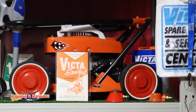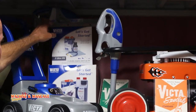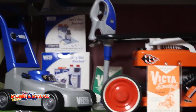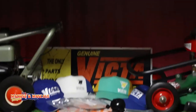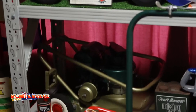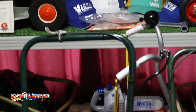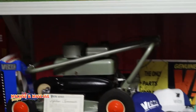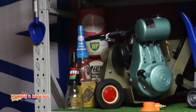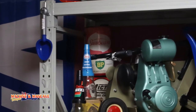That's the whipper snipper there. And leaf blower. And the chainsaw down the bottom. There's also the little shovels. And I've got to find the Victor rake and the Victor wheelbarrow to finish the collection.